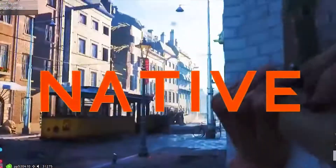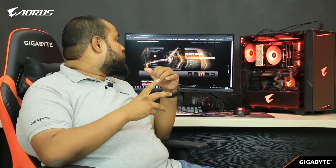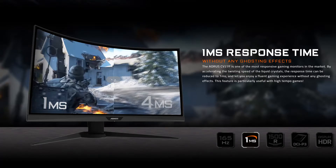Hello viewers, welcome back. Today we'll be talking about the new monitor from AORUS, the CV27F. This is a full HD monitor with a resolution of 1920x1080p, and as a gaming monitor it has a one millisecond response time.